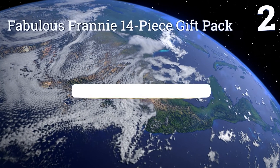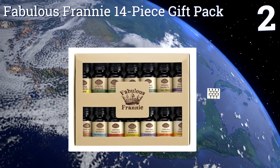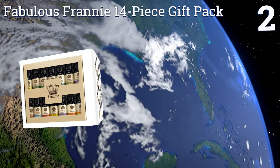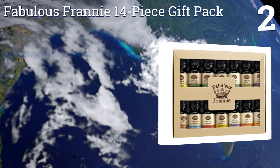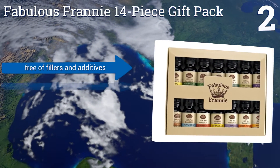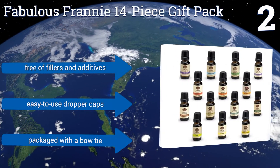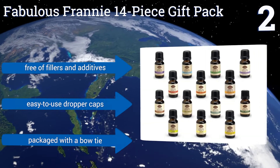At number 2, the fabulous Franny 14-piece gift pack includes many of the most popular aromas in the health and wellness field, so it's perfect for somebody with an earnest but beginner's interest in the various forms of therapy they can provide. It's free of fillers and additives, and comes with easy-to-use dropper caps. It's all packaged with a bow tie.